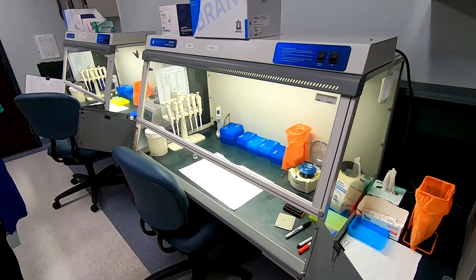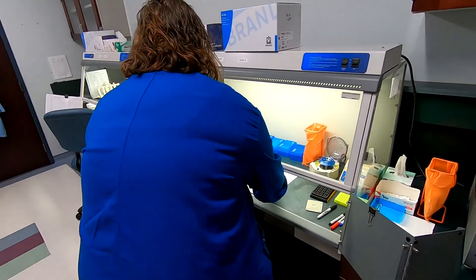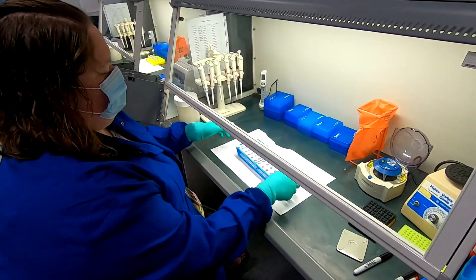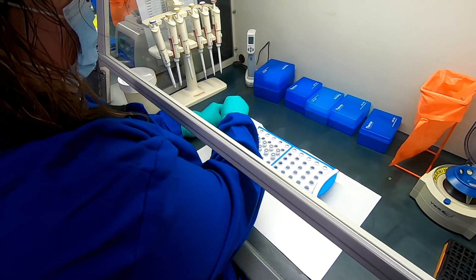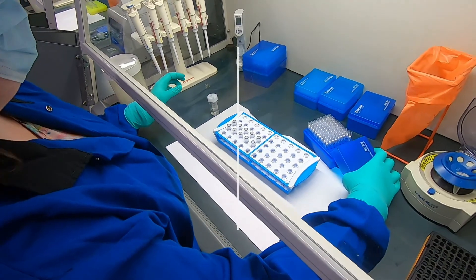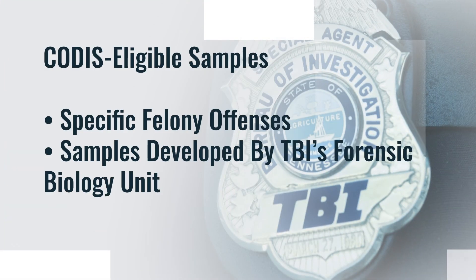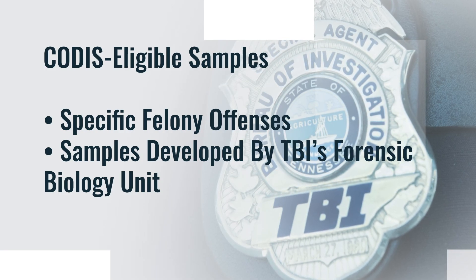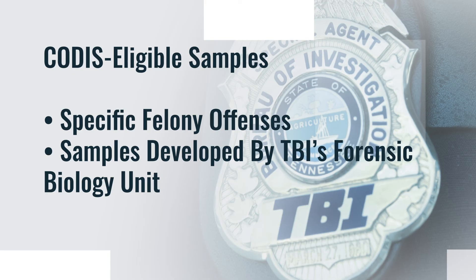CODIS is the Combined DNA Index System — a software that holds a database of DNA profiles that can be searched against DNA profiles from every U.S. state and federal agency. The CODIS unit at TBI handles all samples that are CODIS eligible in the state of Tennessee. Eligible samples include a specific list of felony offenses for arrestees and offenders, plus samples from criminal investigations developed by the forensic biology unit. That database is not only linked through the state, but also throughout the nation, and if need be, even internationally.